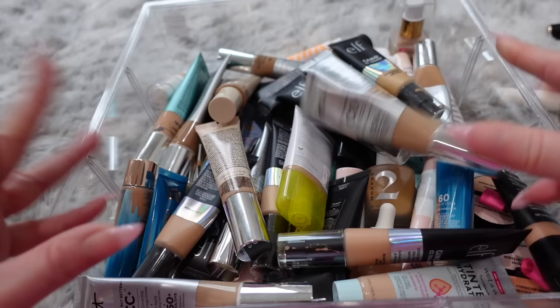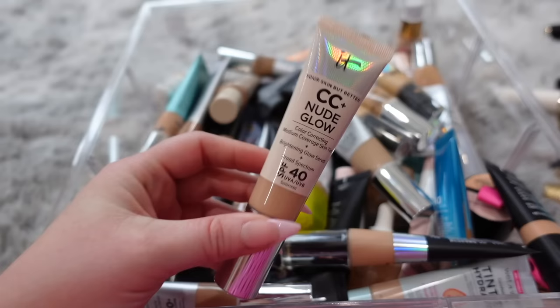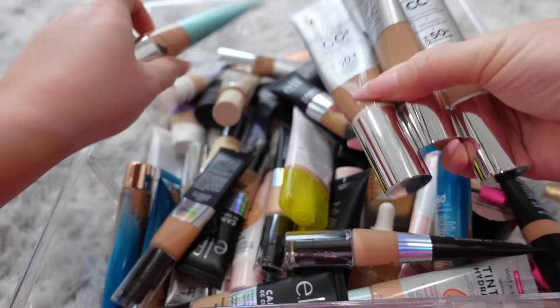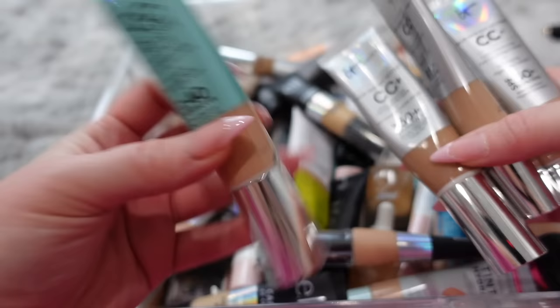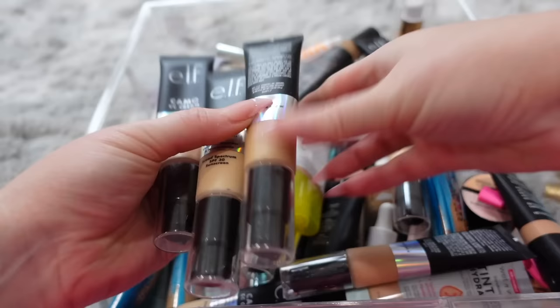For the last bin we're tackling today, we're going to do my BB, CC, and Tinted Moisturizer bin. There are so many things in here that I love and this is what I've been reaching for more than anything else, but I don't need this many. Right on top, the It Cosmetics CC Nude Glow — this is my newest obsession, I love this product and have been using it literally every day. I have a bunch of other It Cosmetics CC creams in here and I do not need all of these — I'll keep one, and get rid of this older-looking one. I have quite a lot of these — nobody needs this many, but I'll probably keep one more and get rid of everything else.